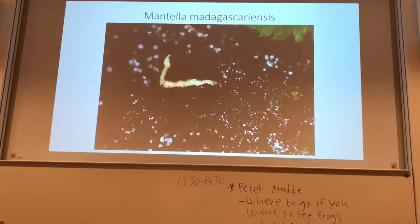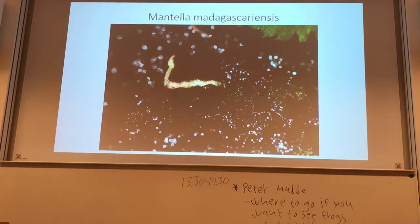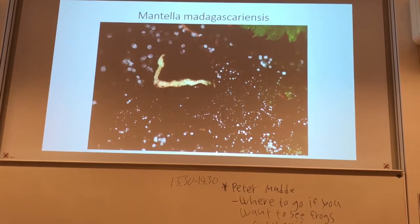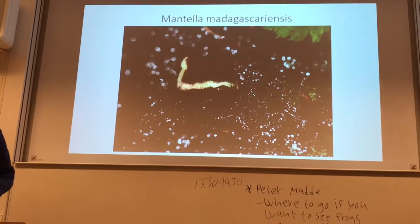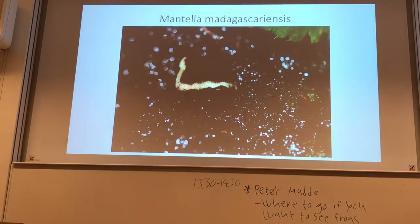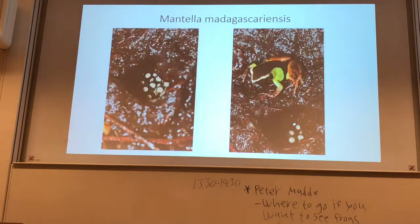The males of Mantella expectata are really digging holes into the ground and being located around these holes, crawling next to the holes, sometimes calling from within the holes. And that's another picture where you can see a male looking out of the ground, and then they lay the clutches into these holes.